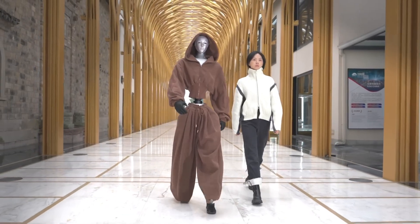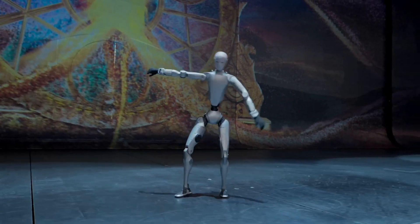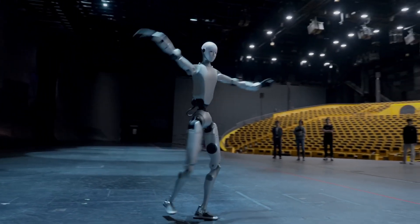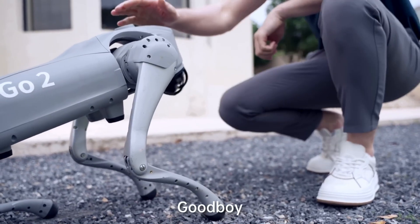Unsettling? Maybe. But that's the future Unitree is building toward. And this obsession with realism, this push toward bionic authenticity, is fast becoming a point of national pride in China. The H2 is equal parts art, engineering, and ambition. And with Unitree already dominating the four-legged robot market, this humanoid leap feels like the start of something much bigger.